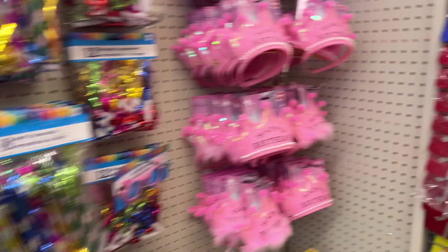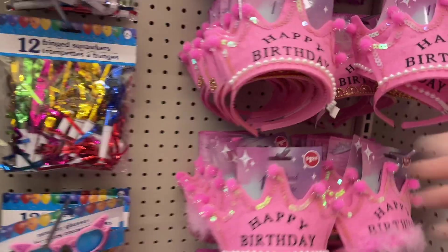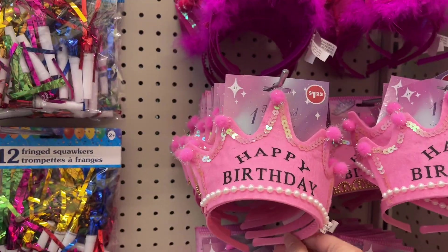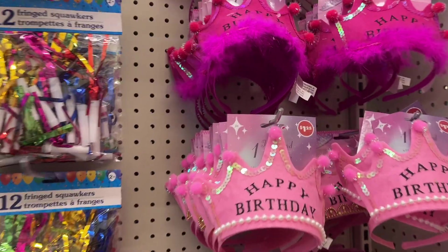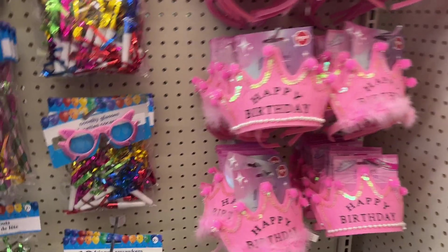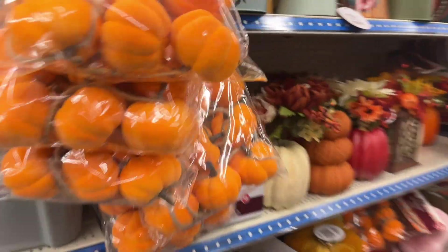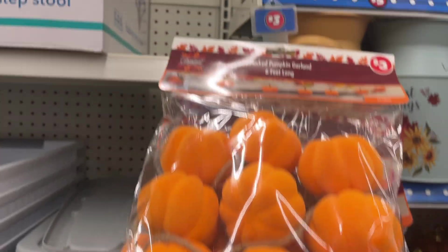There's gift ribbon, confetti, favors, and these cute little happy birthday tiaras and headbands for little girls — a dark hot pink one and a light pink one. Perfect if you're having a little girl's birthday party so she can feel special. There's also some flocked pumpkin garland decor back here.